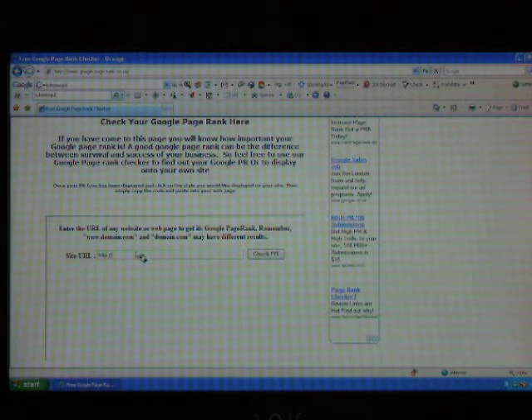type in the page you wish to check. So we are going to check for french-holiday-directory.co.uk and you can see it has a Google PageRank of 4.